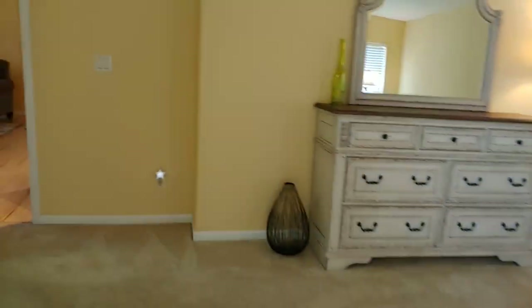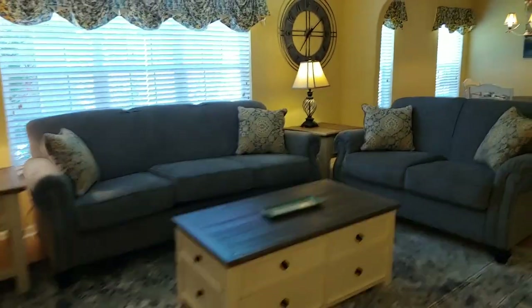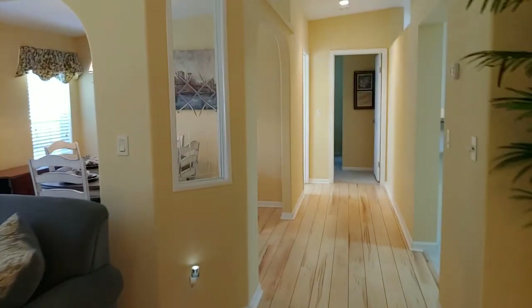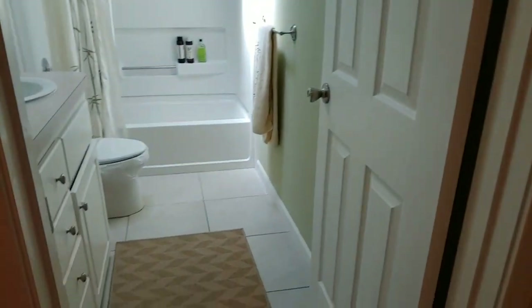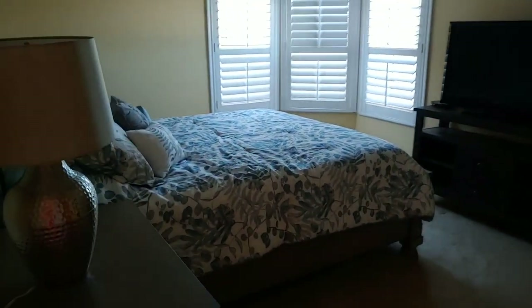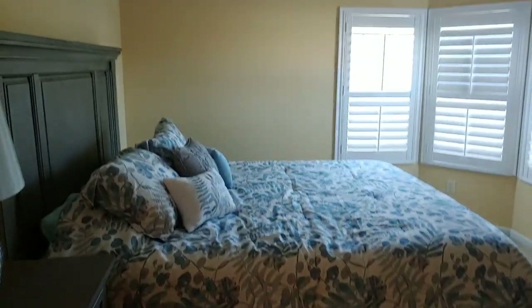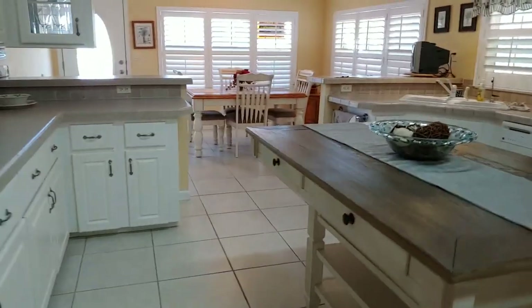Let's walk to the other end of the home, back through that living area, the formal dining, and the kitchen. We've got the guest bathroom here and the guest bedroom in here — there's a closet with lots of space. Then going back to that other area: there's the kitchen and the dining area.